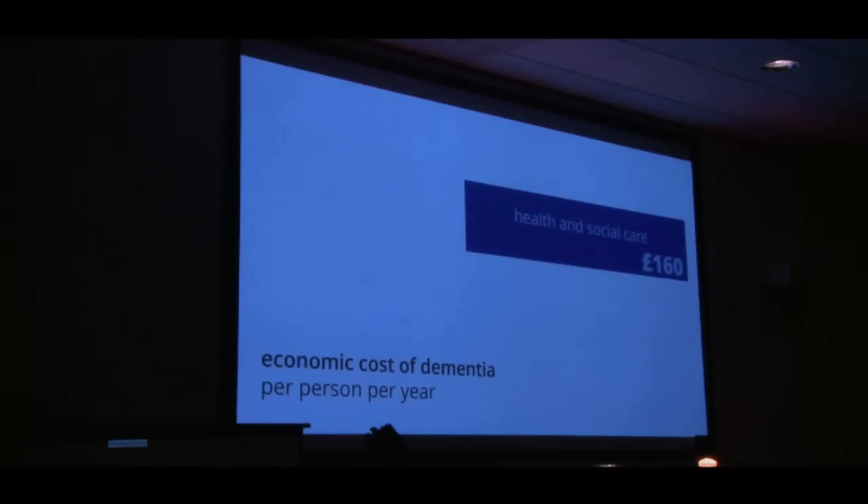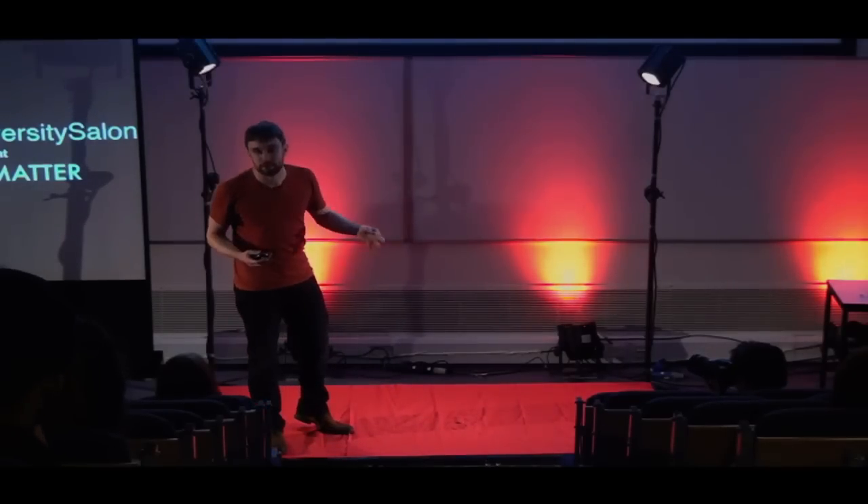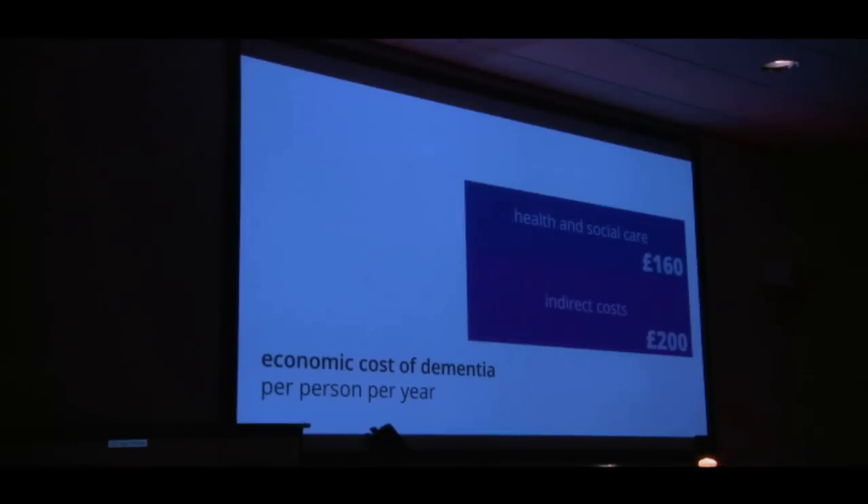The direct health and social care costs of dementia are about £160 per person per year in the UK — that's stuff like looking after people on the NHS, giving them drugs and that sort of thing. Then there are the indirect costs of the disease, which are much larger than these direct costs. That's things like people giving up work to look after elderly relatives. When you add up all these indirect effects, that's another £200 per person per year. So the combined effect of dementia on the economy is £360 per person per year — literally everyone in the UK, not just dementia sufferers. We can contrast that with how much we spend on dementia research: it's just £60 per person per year on Alzheimer's and related conditions.